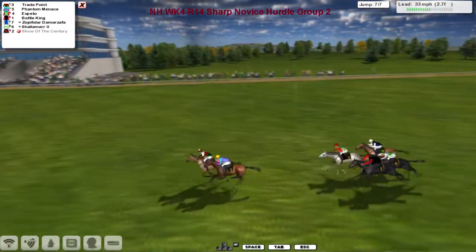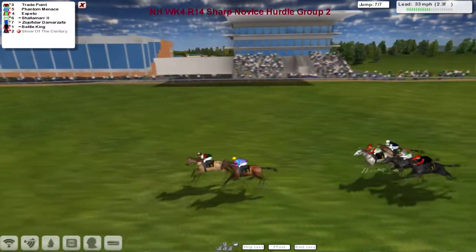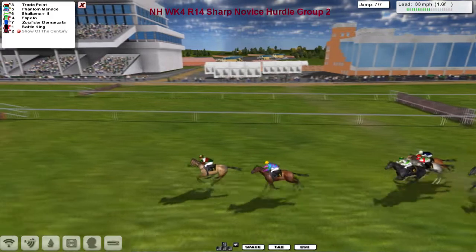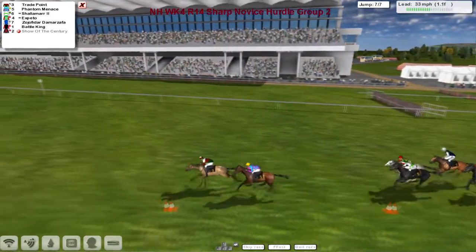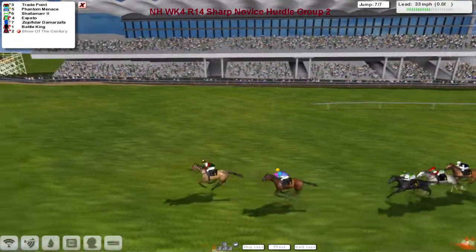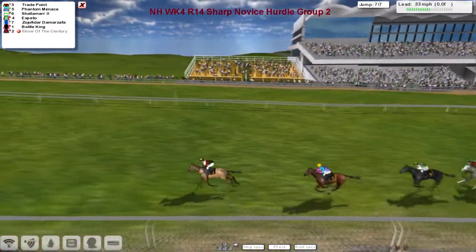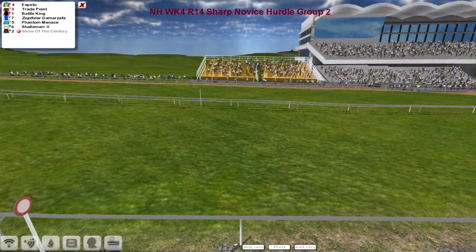These two are about three lengths ahead of Exbeto, Battle King, Shalemar, and Zorjifidah Dharma Zafa. It's still Trade Point as we line up for the judge, inside the final two and a half furlongs, one hurdle to go — the same one they took at the first. Trade Point still leads by a couple of lengths for Grey Clutterbuck, gets over the last but a little bit slower. The rest have got a lot to do to catch him. Trade Point's got this from Phantom Menace — it's only going to be between these two. Trade Point pulling away up the hill — a comfortable win for Trade Point.